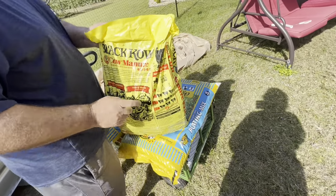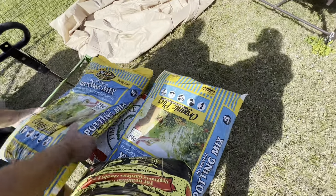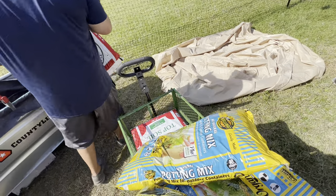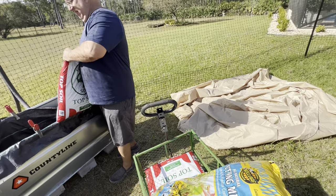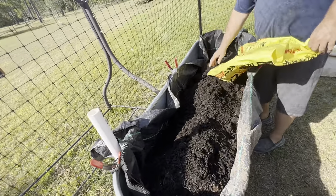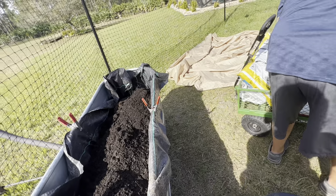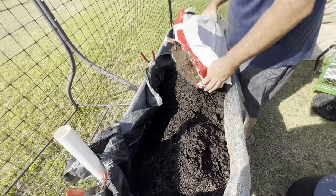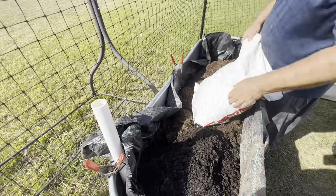We got some topsoil, some cow manure, compost, and some organic potting mix to put on top. We're going to do topsoil and mix it with some cow manure on the bottom. We'll use that whole bag, mix it together, and then put the organic stuff on top. We might need another bag of topsoil — so that's three bags. The topsoil has some mulch in it.